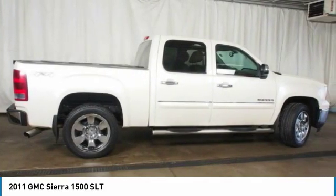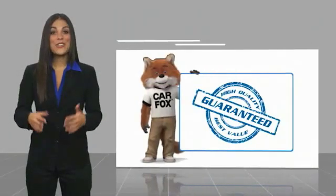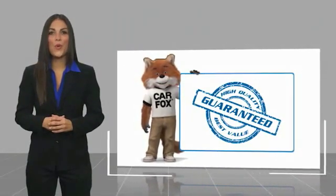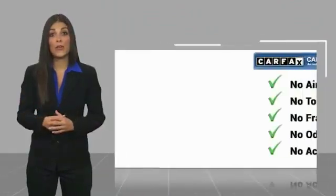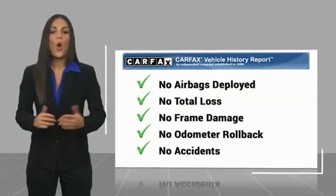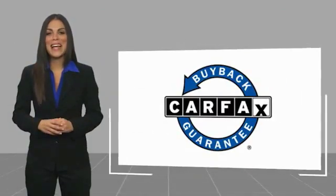Drive away with a great deal on this vehicle — call or stop in today. Here's another high-quality vehicle with a Carfax vehicle history report. Be sure to find a complimentary copy of this report online or contact the dealership. This vehicle qualifies for the Carfax buyback guarantee.